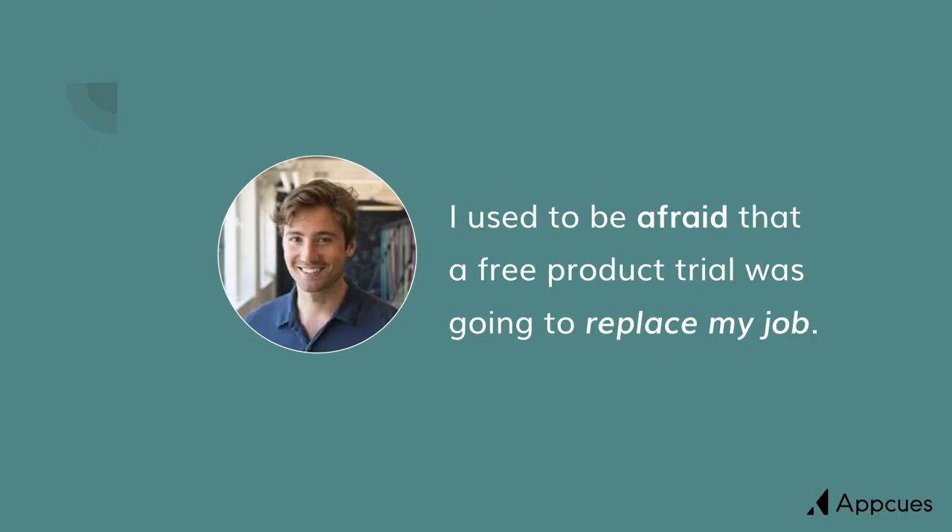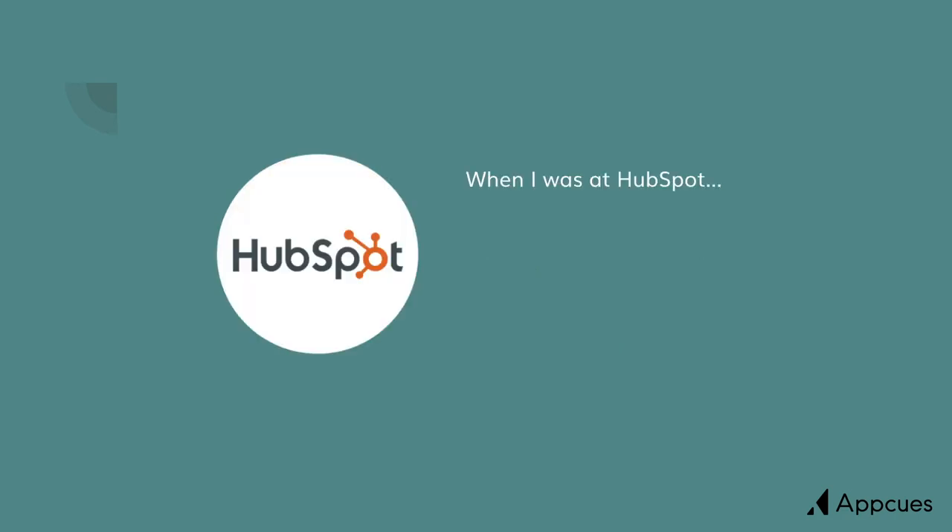A bit about me. I used to be afraid that a free product trial was going to replace my job. Four years ago, when I was at HubSpot, benefiting from one of the greatest marketing engines of all time, we were getting consultation requests, demo requests, ebook downloads — tons of leads every day. One of the leads that we as a sales organization struggled the most with was requests for a free trial.